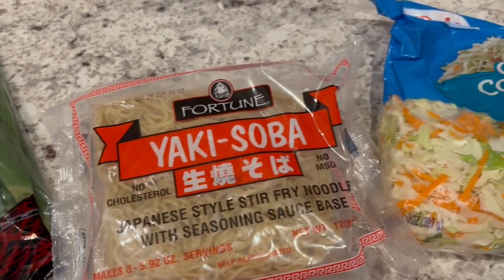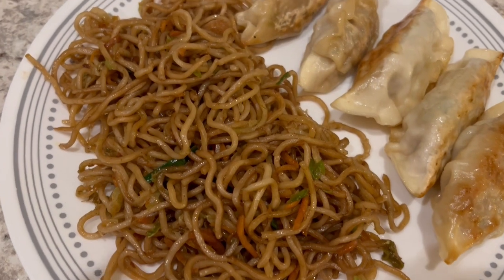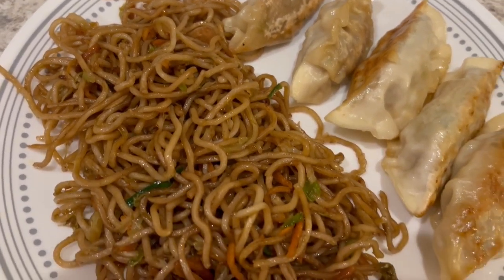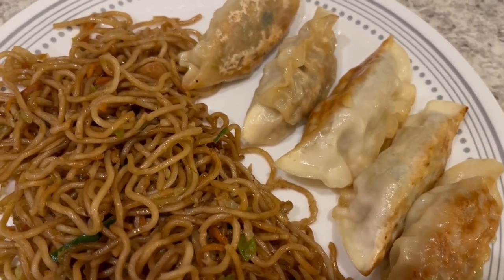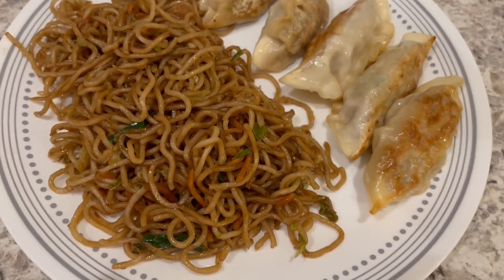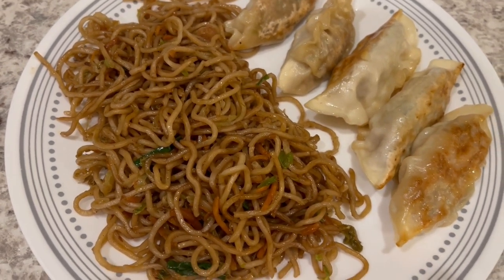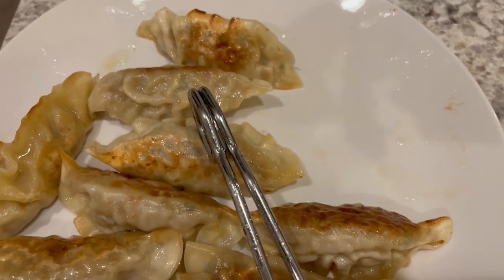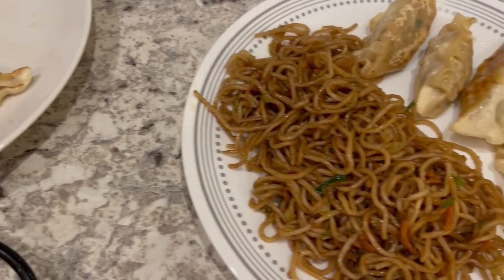Here is our dinner — that entire package of cabbage is in the noodles, but as you can see it cooked down a lot. I just pan-fried the dumplings. I failed to mention that those dumplings at Aldi are a seasonal item — during Asian Week is when they have them, so I usually buy them and stock up. I've still got some more frying in the pan, but here are the ones I already took out.